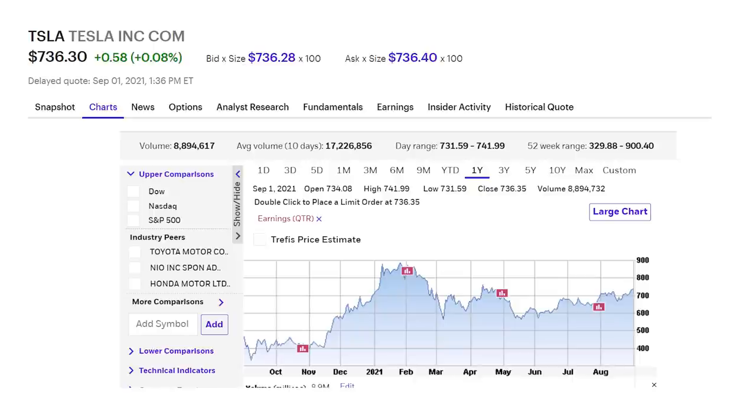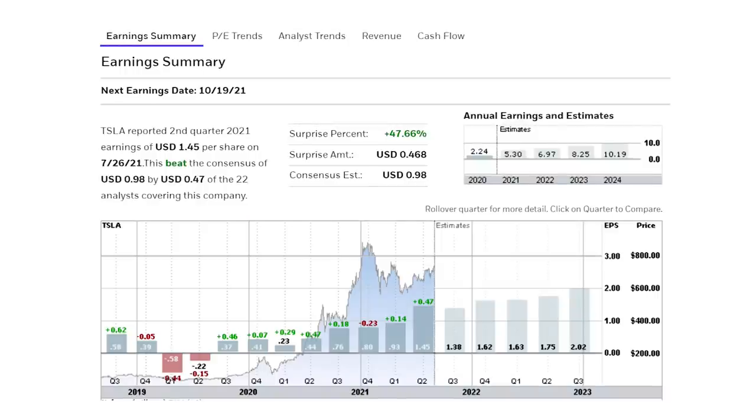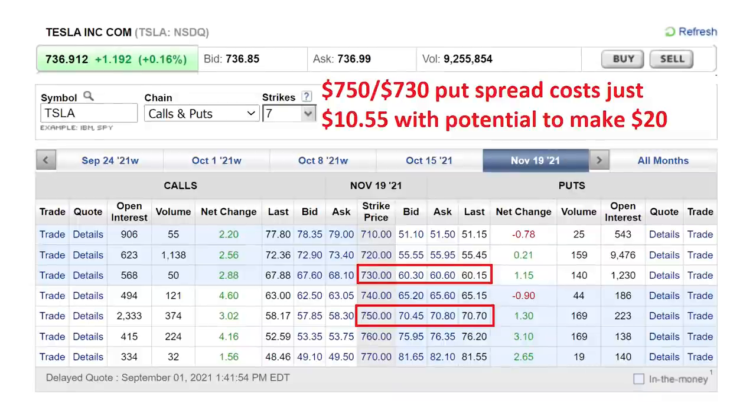Let's look at one more example of short-term investing with options using Tesla. Shares of the electric vehicle maker have fallen in the week around earnings reports by an average of 3.5% in the last four quarters, despite earnings beating expectations by 18% over each of those reports. The company is expected to report earnings of $1.38 per share for the third quarter, due out around October 19th — a solid increase of 81% over the previous year, but well off the 229% growth booked in the second quarter. So if I thought Tesla was going to disappoint on earnings again, maybe because of the chip shortage, I could use a put spread for the November 19th options.